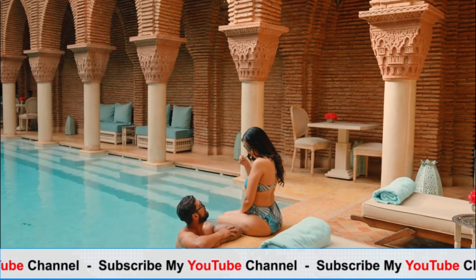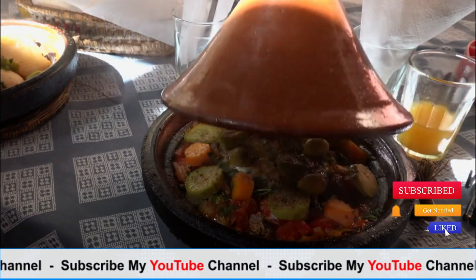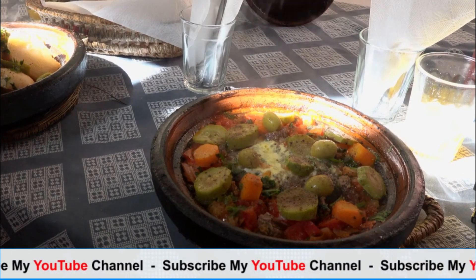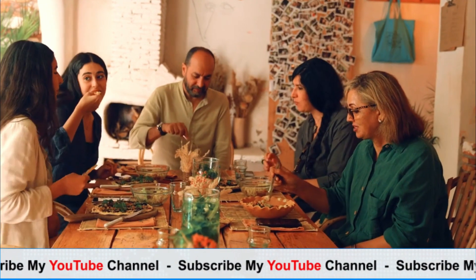Marrakech is a culinary delight, with its aromatic spices, flavorful tajines, and refreshing mint tea. Exploring the city's food scene is a must, whether you try street food in Jemaa el-Fna, dine at rooftop restaurants with stunning views, or take a cooking class to learn how to prepare Moroccan dishes.